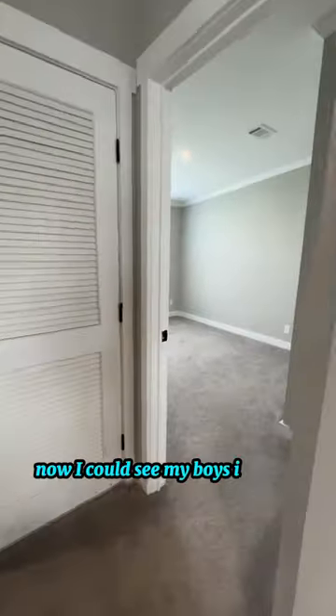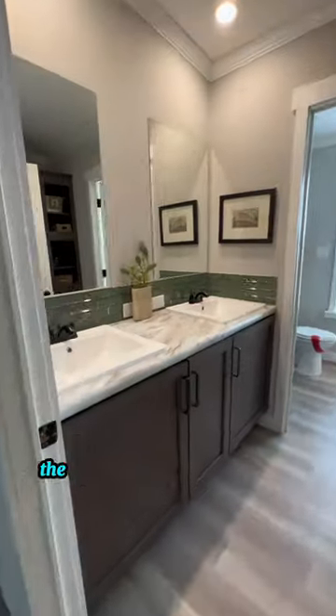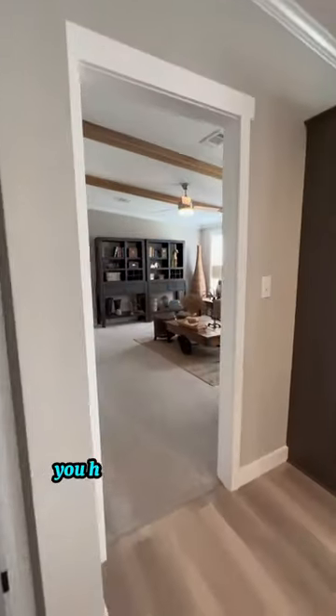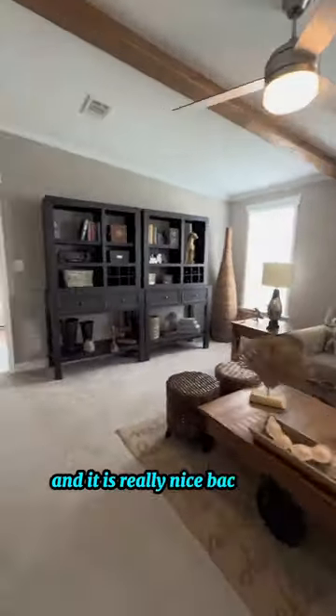I could see my boys in these two bedrooms right off of the kitchen. There's a Jack and Jill bathroom in the middle, so it's a great setup. Right past that you have this second family room, and it is really nice back here.